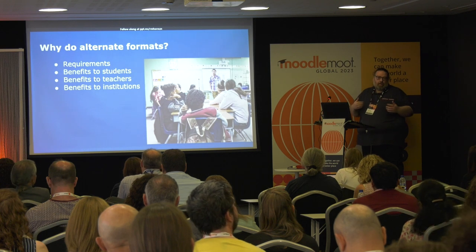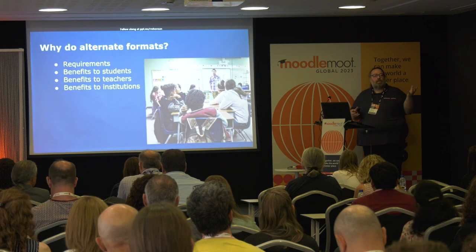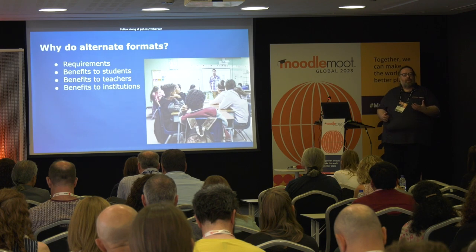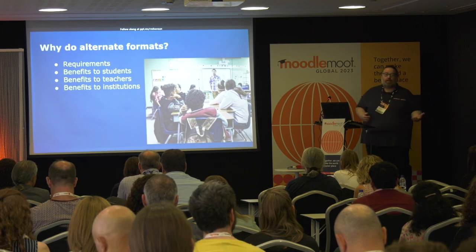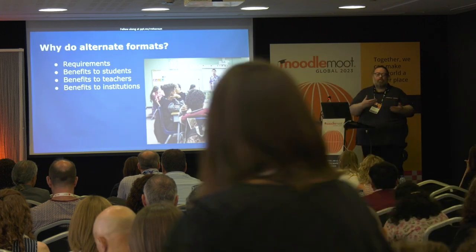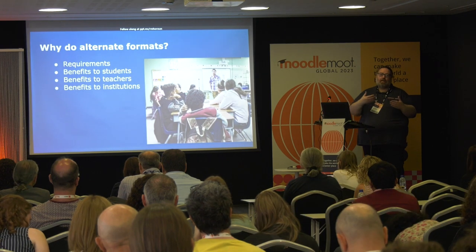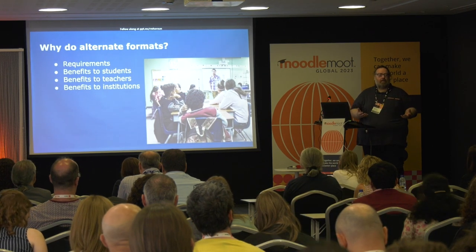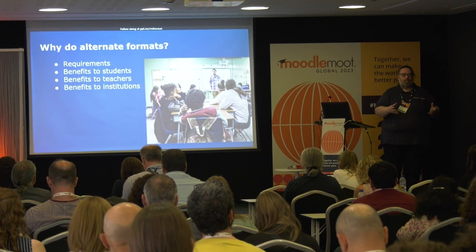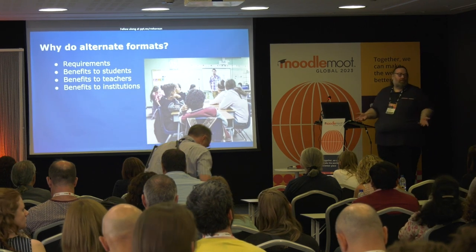Right now a student might want to listen to it because they're in a boring lecture, or they're walking along the river and don't want to be holding a book in case they fall over the edge. Or they want to look at it on their tablet where they've got a really good black-and-white screen contrast to read in bright light. It's the situational disability aspect which becomes important — it might not be the person, it's just there's a barrier there that they want to get over.